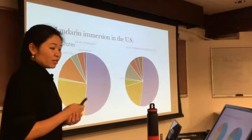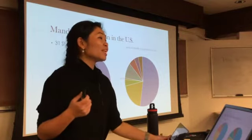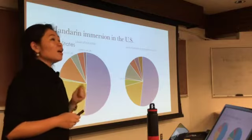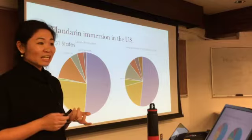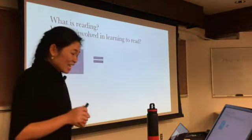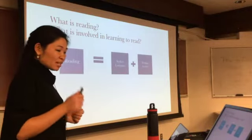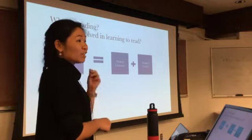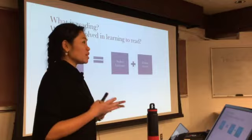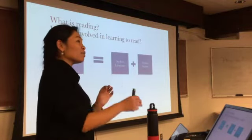Having examined the current situation of Mandarin immersion in the United States, the question is: how do English-speaking children develop biliteracy in two languages that employ orthographies of the highest contrast? Before I propose my research questions, I would like to define what reading is. According to the universal grammar of reading — which has nothing to do with Chomsky — reading is jointly defined by the spoken language and the writing system. The first proposition asserts that reading actually encodes spoken language, so spoken language matters a lot in learning to read.